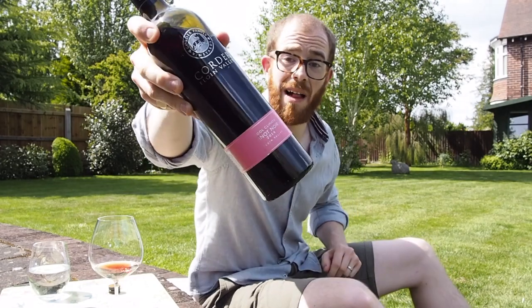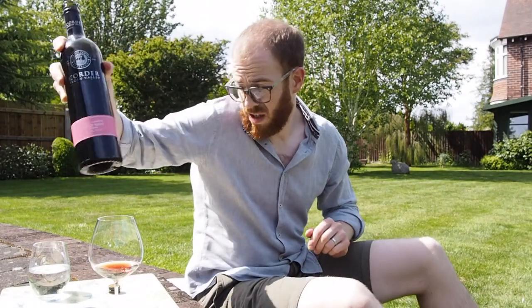And that's the wine — the Corda Family Cool Climate Pinot Noir from 2014 from the Elgin Valley. It's a sensational wine. Cheers.